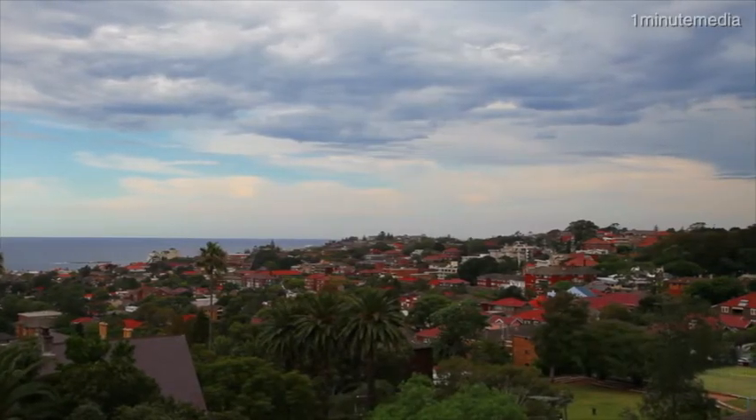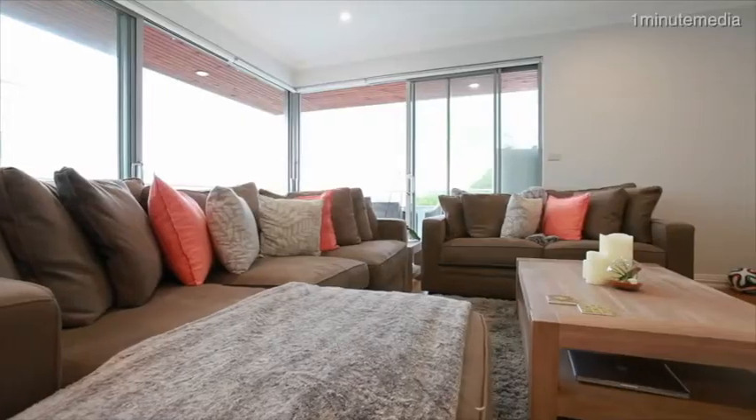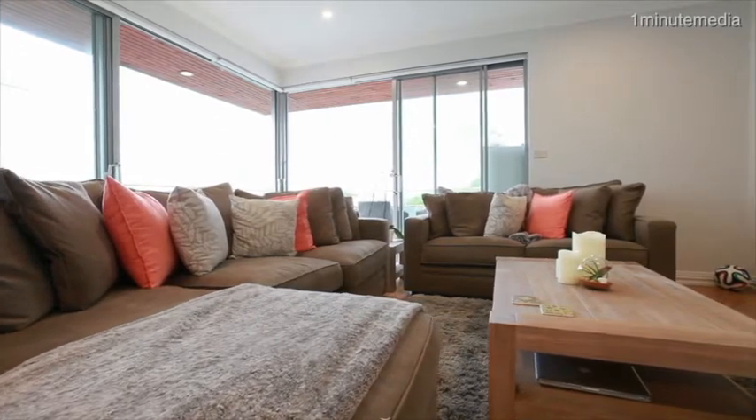Panoramic coastal views over Coogee Beach and light-filled spaces truly make this penthouse well suited for the executive or family. This could well suit the empty nesters, with lift access directly to your door.